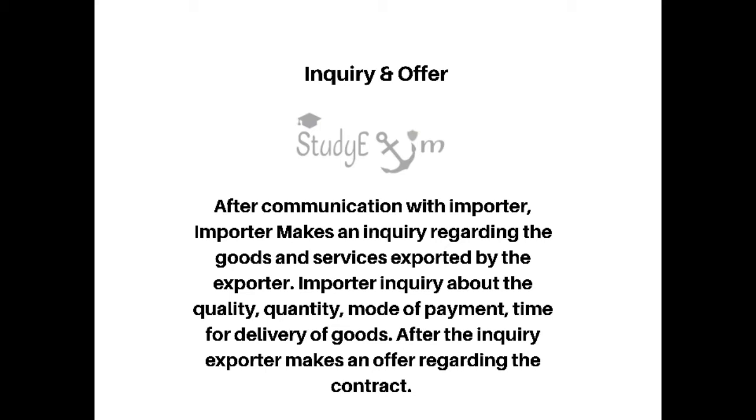The second step is inquiry and offer. After communication with the importer, the importer makes an inquiry regarding the goods and services exported by the exporter. The importer inquires about the quality, quantity, mode of payment, and time for delivery of goods. After the inquiry, the exporter makes an offer regarding the contract.